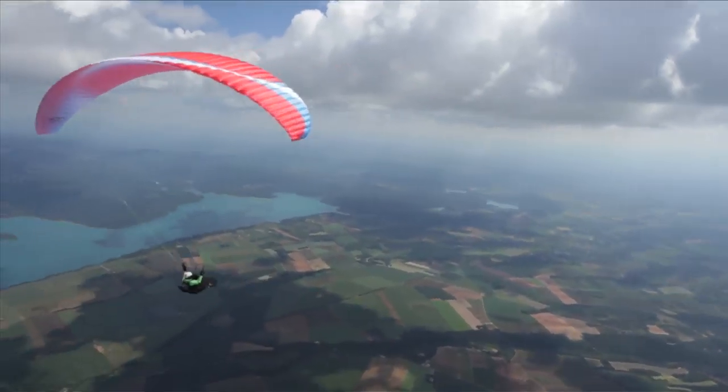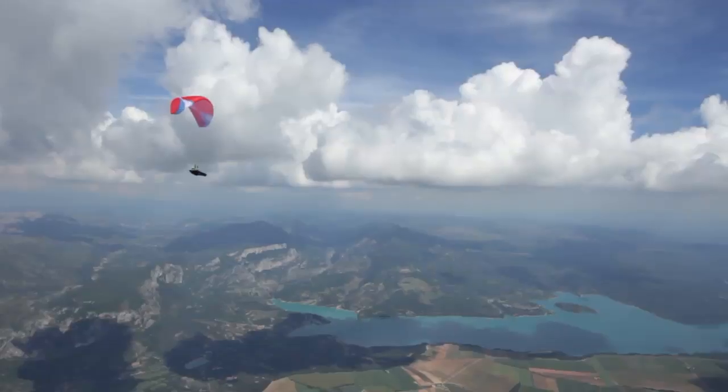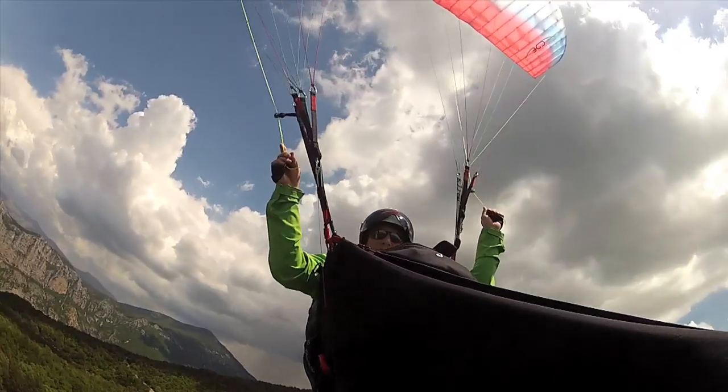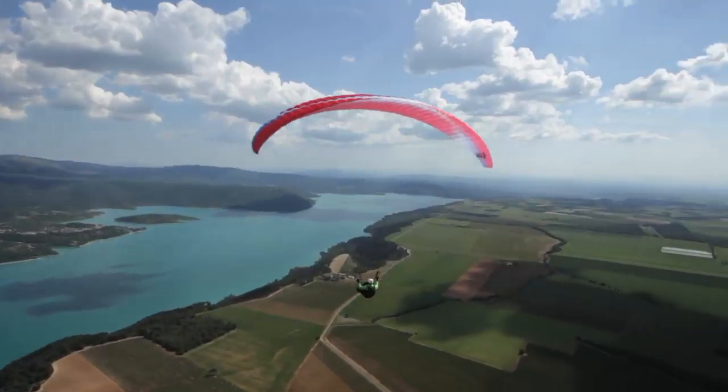Top speed on the Wasp is 50 km an hour, and the wing is stable at this speed. You can buy the Wasp from any of our dealers worldwide — just check out our website, flybgd.com, where there's a complete list of dealers.